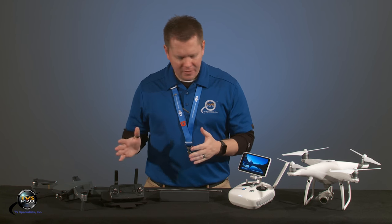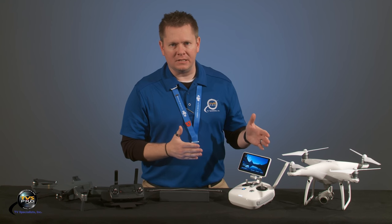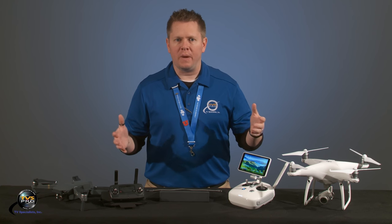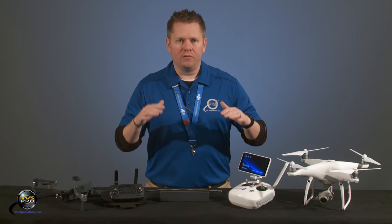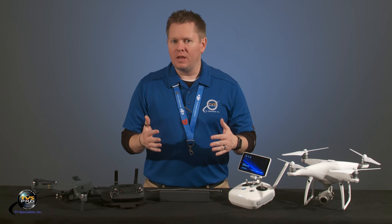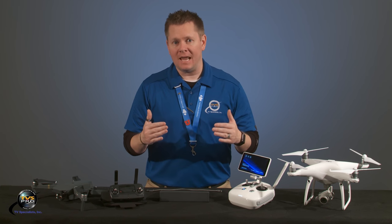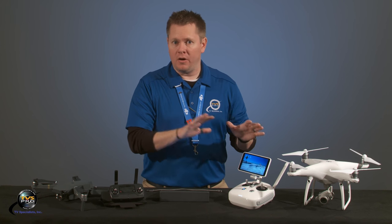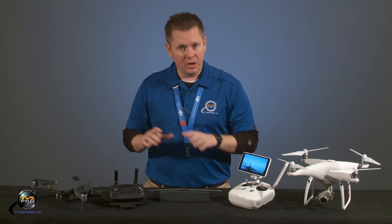I've got a Mavic and a Phantom 4 Pro Plus here. To say that all of these systems, including the Inspire 2, have more flight modes than the other is not really accurate. They all have about the same, but some are available on some platforms that aren't available on others, and we're going to get into that.